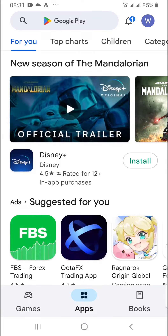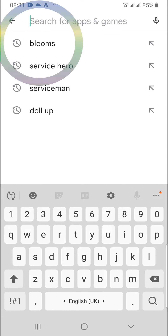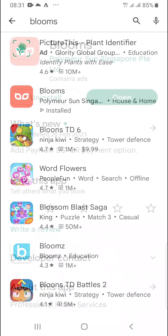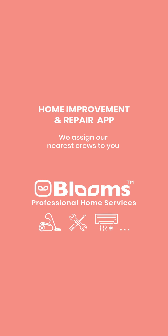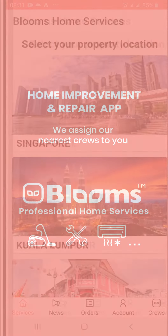From Google Play Store, Apple's App Store, or Huawei App Gallery, download Blooms. There's no need to set up an account, no need for email or password, to use Blooms.